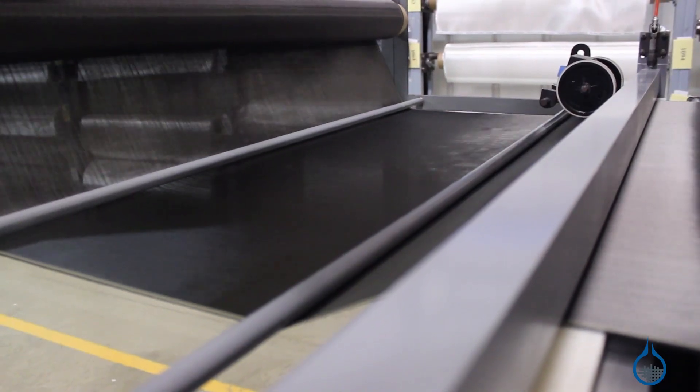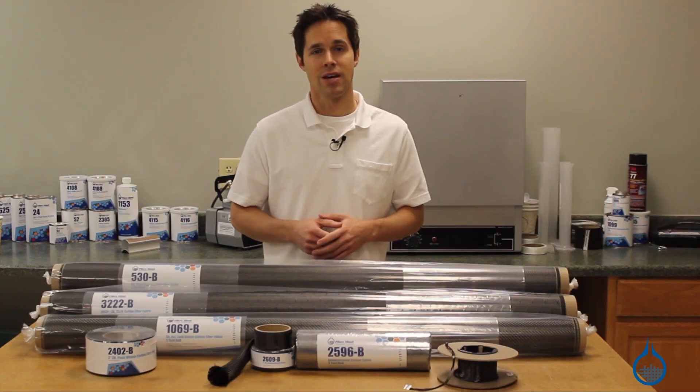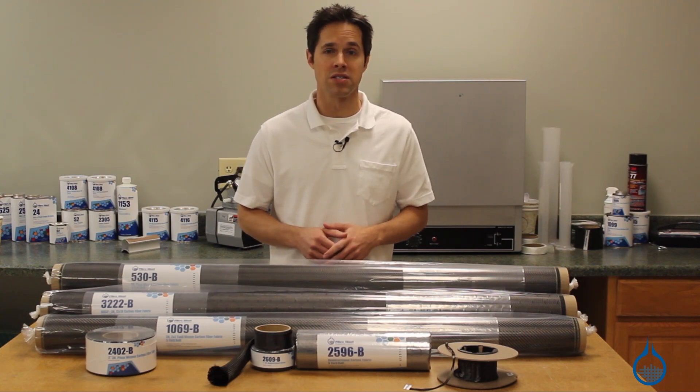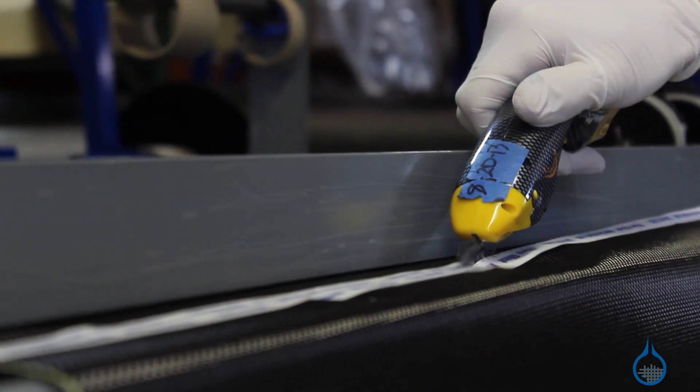The form of carbon fiber you select will depend upon various factors of your application. At Fiberglast, we take great measure to ensure that all of our carbon fiber reinforcements meet our first quality commitment, so you can expect the same properties and handling characteristics every time you order from us.